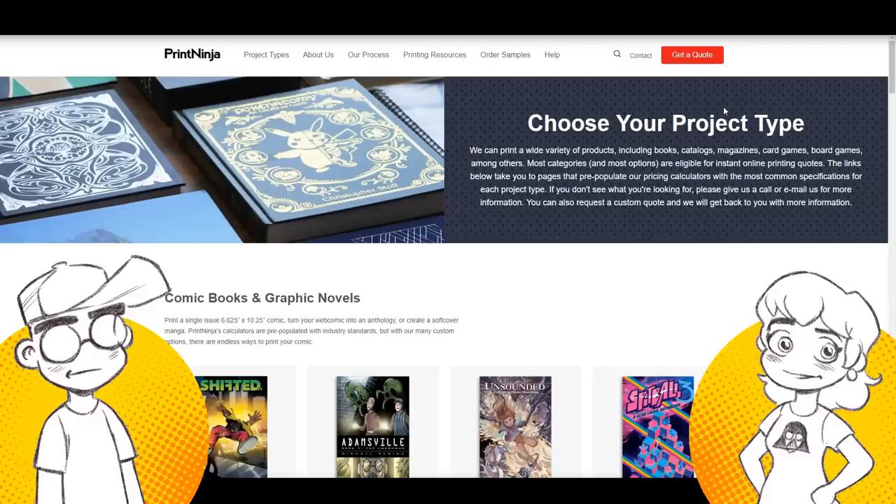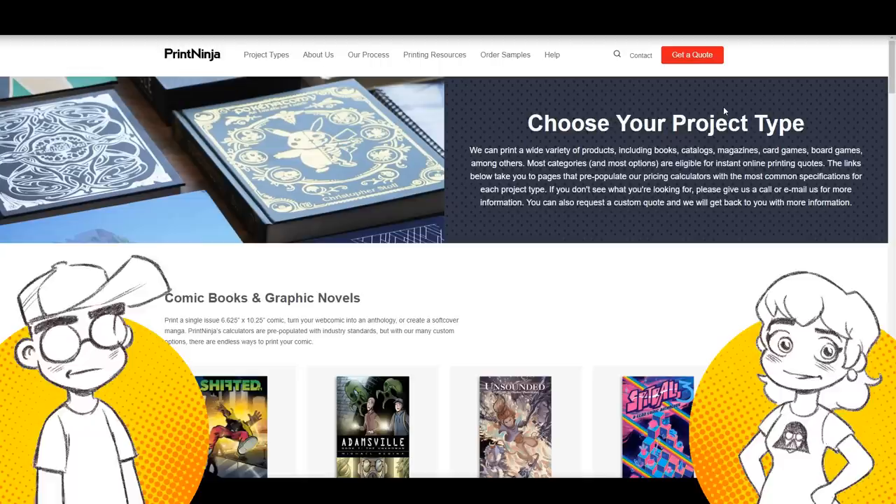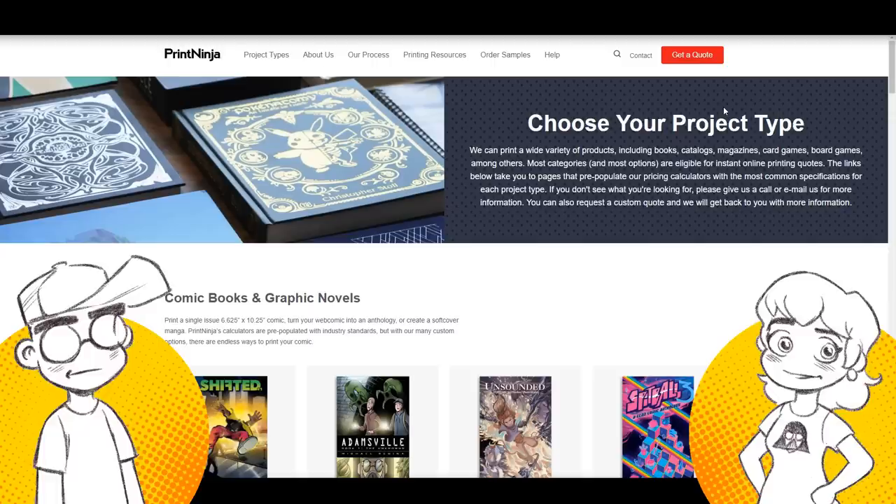The other kind of printing, which is a more recent thing thanks to fancy computers, is print on demand. Print on demand is sort of like Amazon's CreateSpace, where you can have as little as one book printed. The print quality lately has actually been very good, but the price is a lot higher per book, because they're basically running high-quality color copies and binding those into a book. It's not as cost effective as doing it via offset.